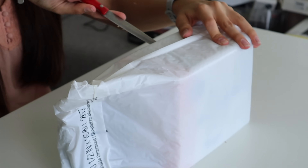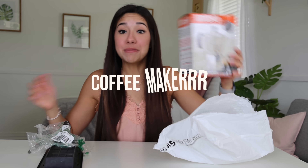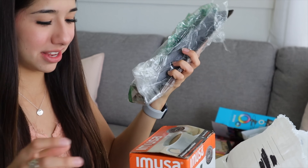We got a big package. Inside this package we have — what the heck is this? Is this an air vent? Why did we have an air vent in our package? And a coffee maker. Kind of dumb, but whatever.